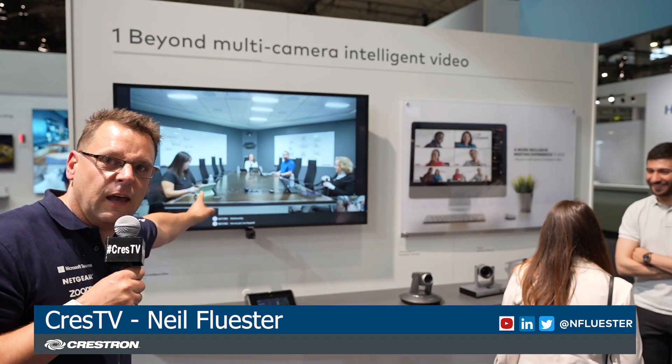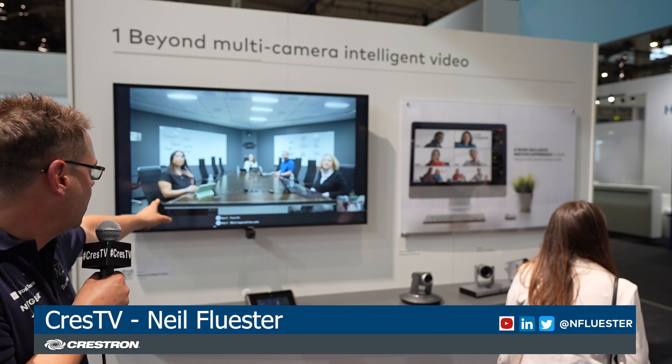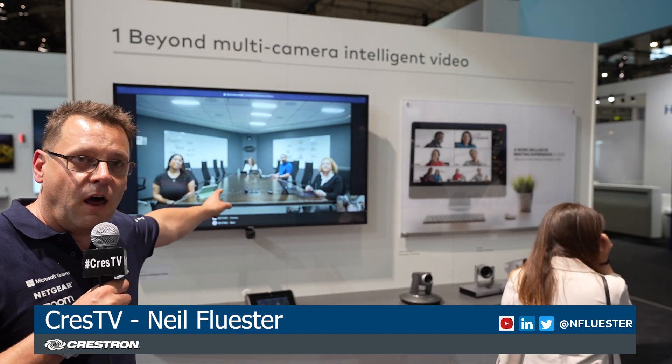These guys here that you can see in the background, they are in New Jersey. They've come in live to do the demo. If you want to see what One Beyond is all about and how amazing the demo is, come to the stand, 3H300. You can see them and you can have a live demo.